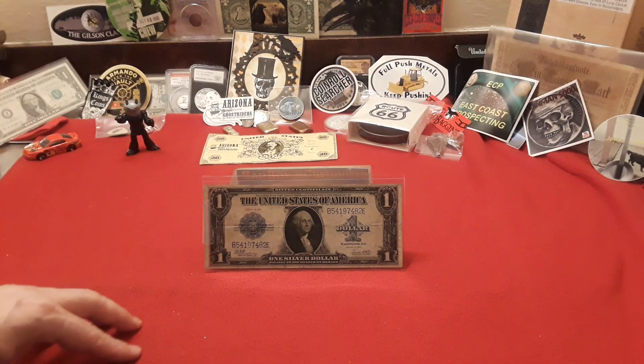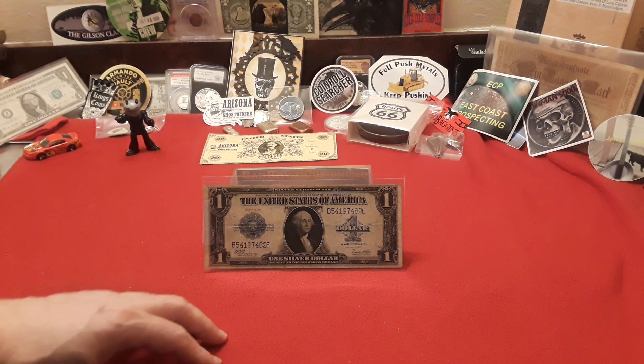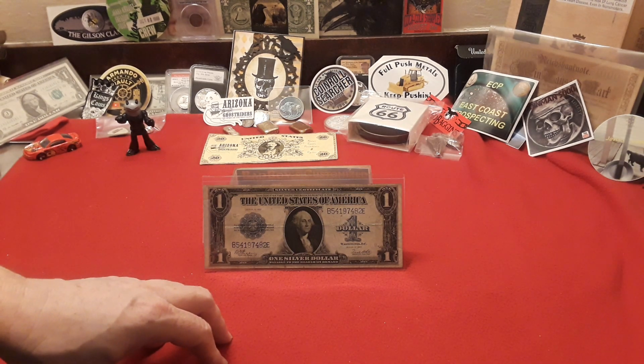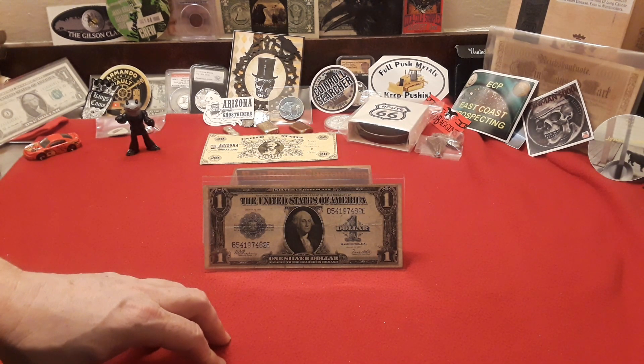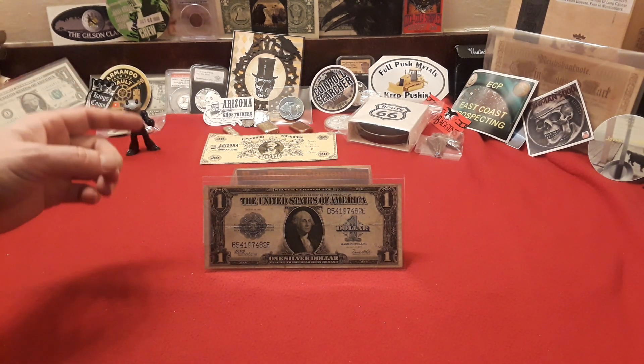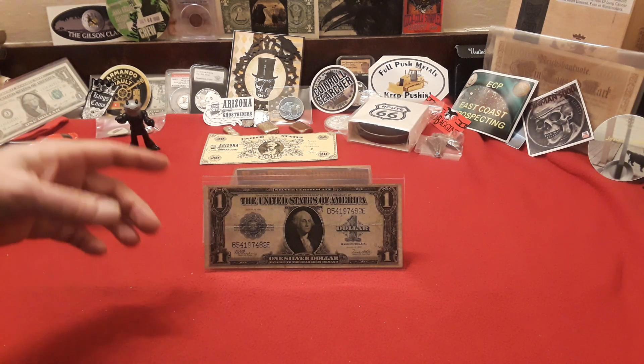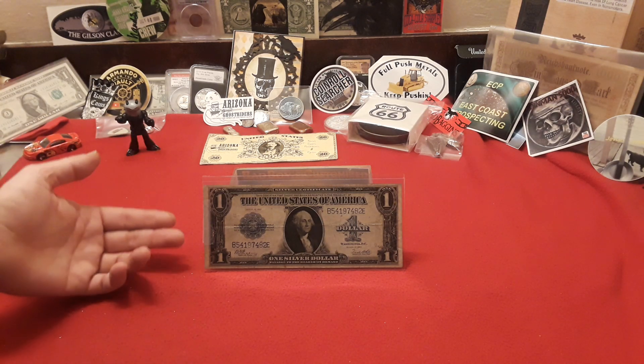Hey everybody, welcome back to Raven Hot Coins and this week's edition of Let's Talk Currency! Let's Talk Currency is the weekly episodic adventure with me, Raven, of Raven Hot Coins, where we discuss everything to do with currency.